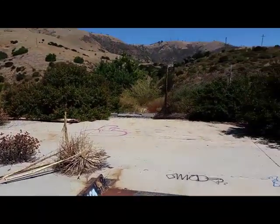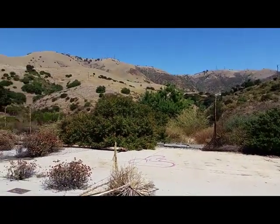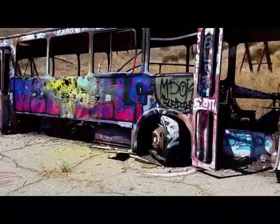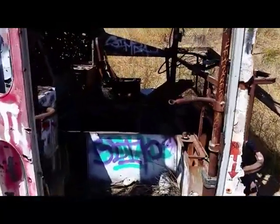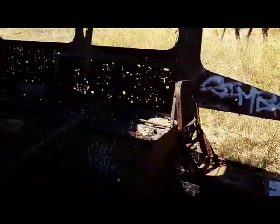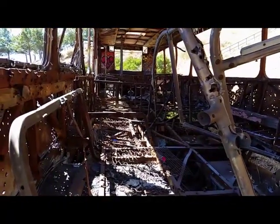LA had a ring of 16 Nike bases. They were LA-04, 09, 14, 29, 32, 40, 43, 55, 57, 70, 73, 78, 88, 94, 96, and lastly 98.